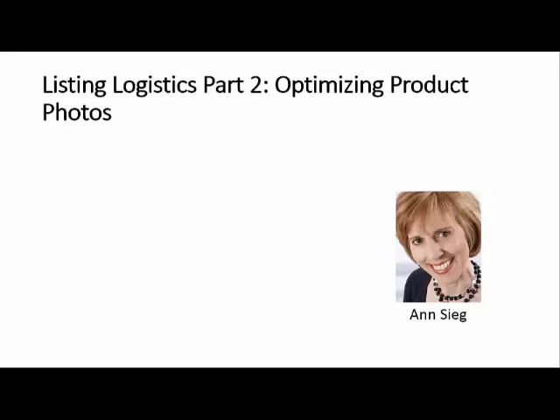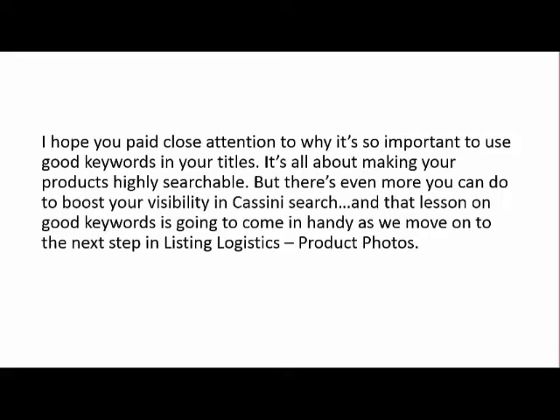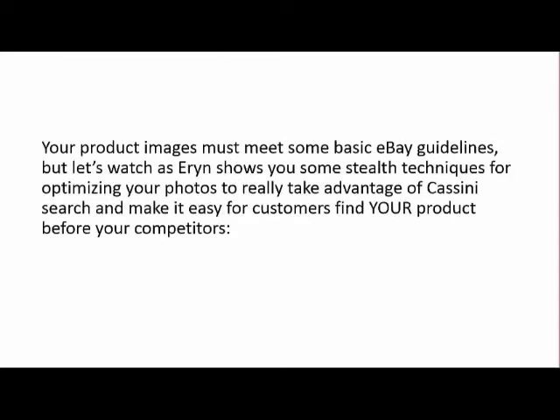Hi, this is Ann Sieg again, and we're going to dive into Listing Logistics Part 2, Optimizing Product Photos. I hope you paid close attention to why it's so important to use good keywords in your titles — it's all about making your products highly searchable. But there's even more you can do to boost your visibility in Cassini Search, and that lesson on good keywords is going to come in handy as we move on to the next step in Listing Logistics: Product Photos.